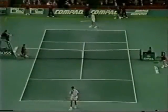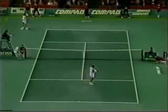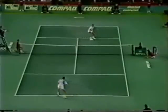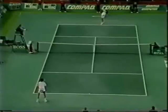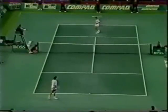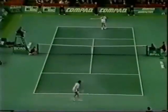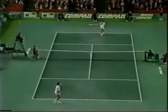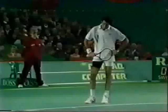Another big serve from Pete Sampras — seeding in the final. He serves nine, sets ten now. He faked the Davis Cup injury in St. Petersburg. But ace number 11 from the Sampras racket. Pete Sampras knows exactly how well he is serving. God, I am serving pretty good.